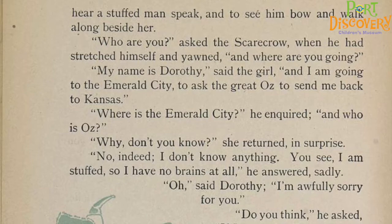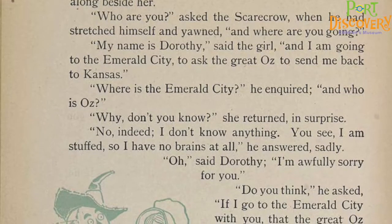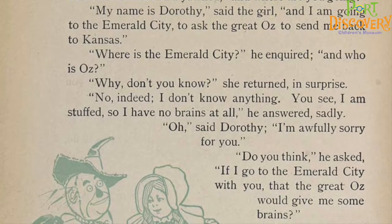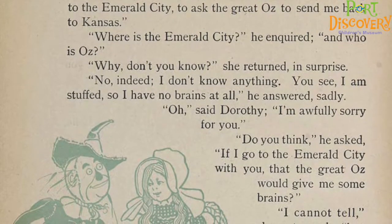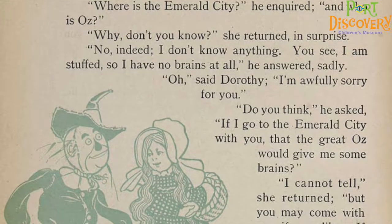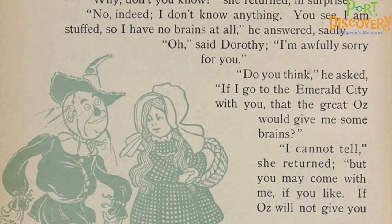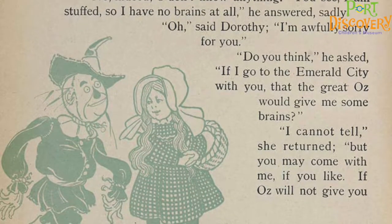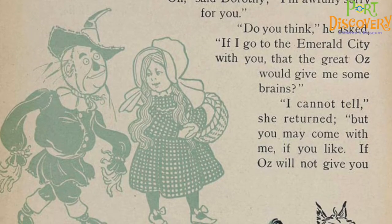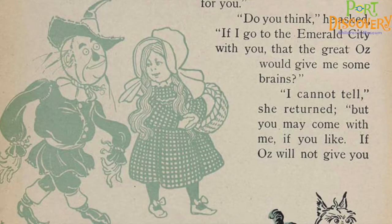'Who are you?' asked the scarecrow when he had stretched himself and yawned. 'And where are you going?' 'My name is Dorothy,' said the girl, 'and I am going to the Emerald City to ask the Great Oz to send me back to Kansas.' 'Where is the Emerald City? And who is Oz?' 'Why, don't you know?' she returned in surprise. 'No, indeed, I don't know anything. You see, I am stuffed, so I have no brains at all,' he answered sadly. 'Oh,' said Dorothy, 'I am awfully sorry for you.' 'Do you think,' he asked, 'if I go to the Emerald City with you, that the Great Oz would give me some brains?' 'I cannot tell,' she returned, 'but you may come with me if you like. If Oz will not give you any brains, you will be no worse off than you are now.' 'That is true,' said the scarecrow.